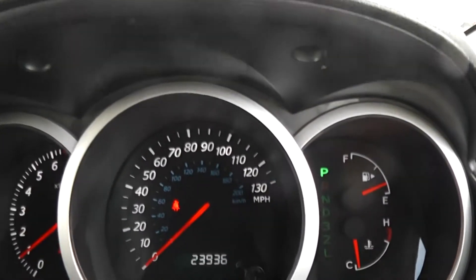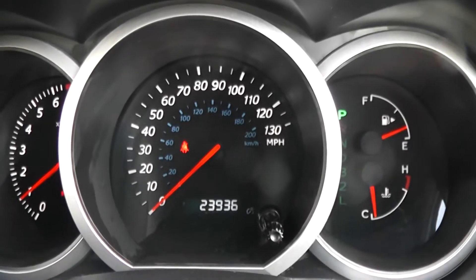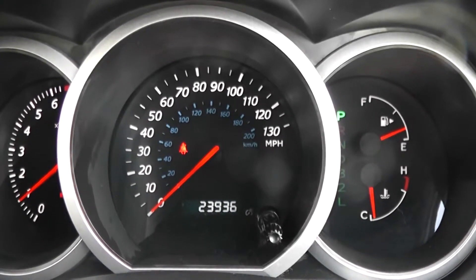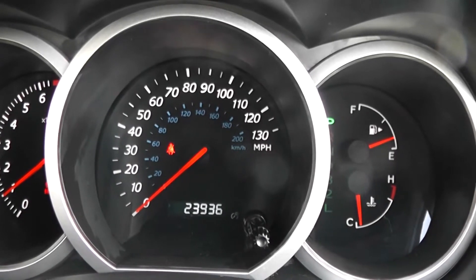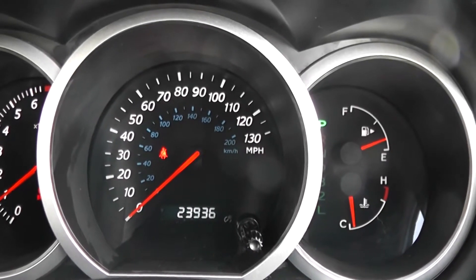This Suzuki Grand Vitara has 23,936 miles on the clock. We have some great finance packages available on this model, and if you were to reserve online you would receive an additional discount.